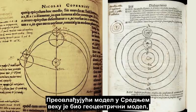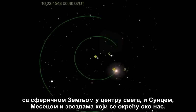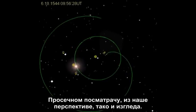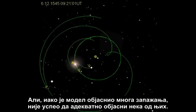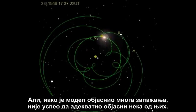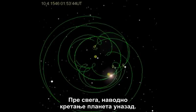The prevailing model in the Middle Ages was the geocentric model, with the spherical Earth at the center of everything, and the Sun, Moon, and stars revolving around us. And to the casual observer, from our perspective, that is what it looks like. But while the model explained many observations, it failed to adequately explain some of them — most notably, the apparent retrograde motions of the planets.